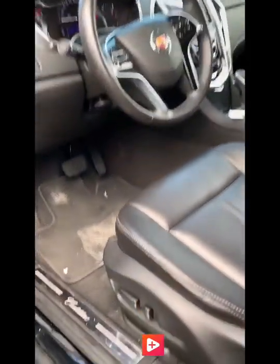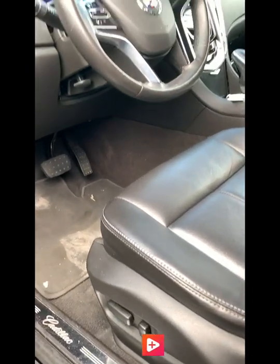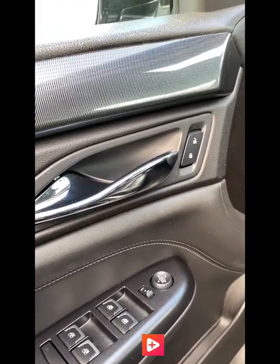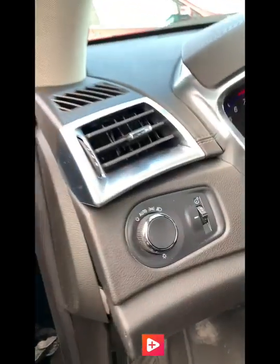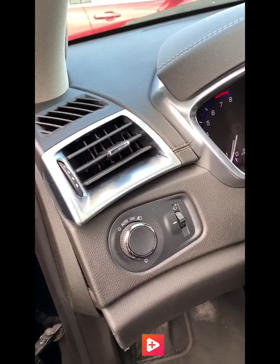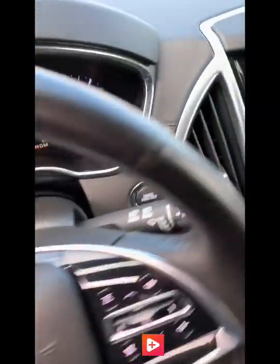In the front here the driver's seat is power so you can adjust it accordingly to however you like to sit while driving. Power locks, mirrors and windows as well — obviously those are pretty standard features nowadays. Automatic headlamps as well, so if you ever forget to turn your headlamps off the automatic feature is really handy.